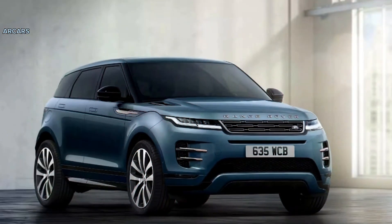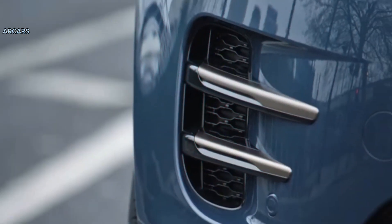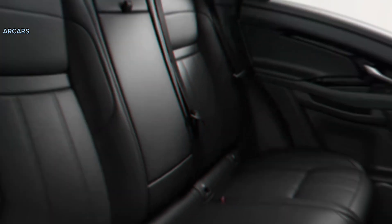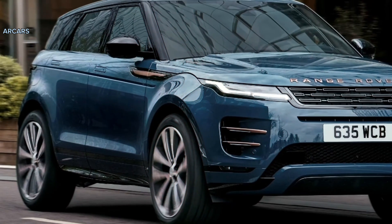A head-up display, a Wi-Fi hotspot, and a Meridian Premium audio system are all optional. The 2024 Evoque is equipped with a host of standard driver assistance features, with more available as optional extras.